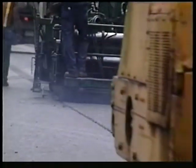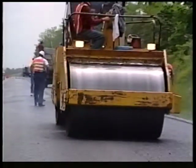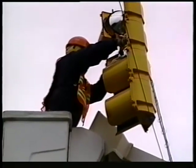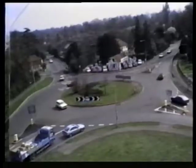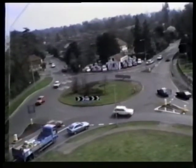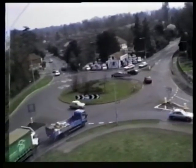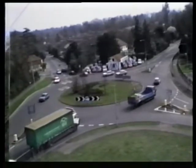Also, roundabouts need relatively little maintenance, such as resurfacing, landscaping, and sign replacement, while traffic signals cost roughly $3,000 per year for electricity, controllers, lamps, and timing plans. Roundabouts have environmental benefits as well. Because roundabouts usually have less traffic delay, fewer cars wait at an intersection, which can help reduce fuel consumption and air pollution.